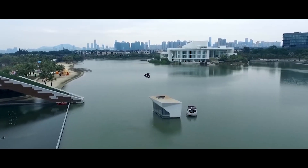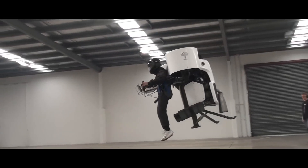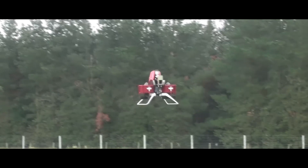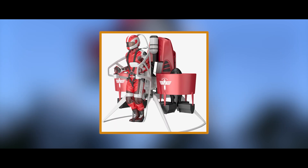Picture this: strapped into the P-12's ergonomic harness, two ducted fans hum to life, gently lifting you skyward. No wings, no propeller blades, just pure jetpack magic. This isn't some sci-fi dream. The P-12 boasts a top speed of 74 km per hour, letting you cruise effortlessly above the rooftops, savoring breathtaking aerial views.